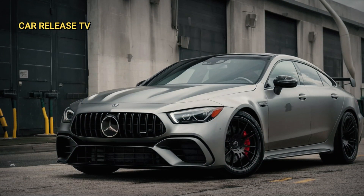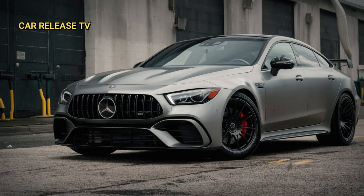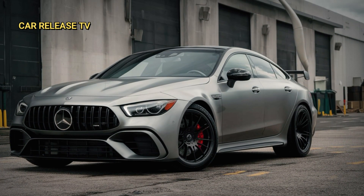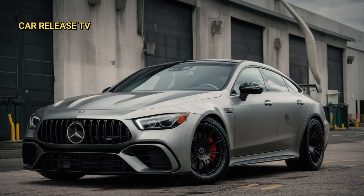The 2025 Mercedes AMG GT 63 Pro 4 Matic Plus is the newest addition to the AMG GT family, and it's turning heads for all the right reasons. This model is packed with incredible enhancements in both performance and aerodynamics.